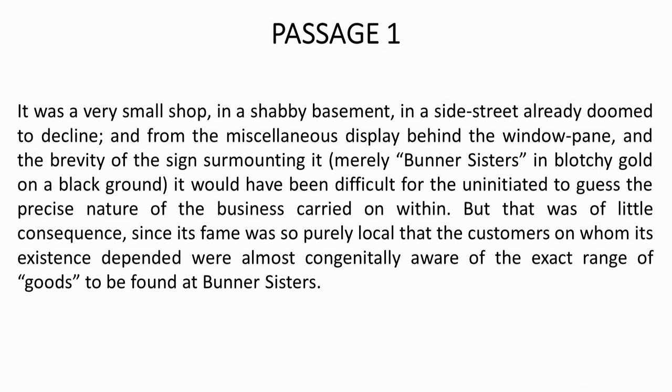But that was of little consequence since its fame was so purely local that the customers on whom its existence depended were almost congenitally aware of the exact range of the goods to be found at Burner Sisters.